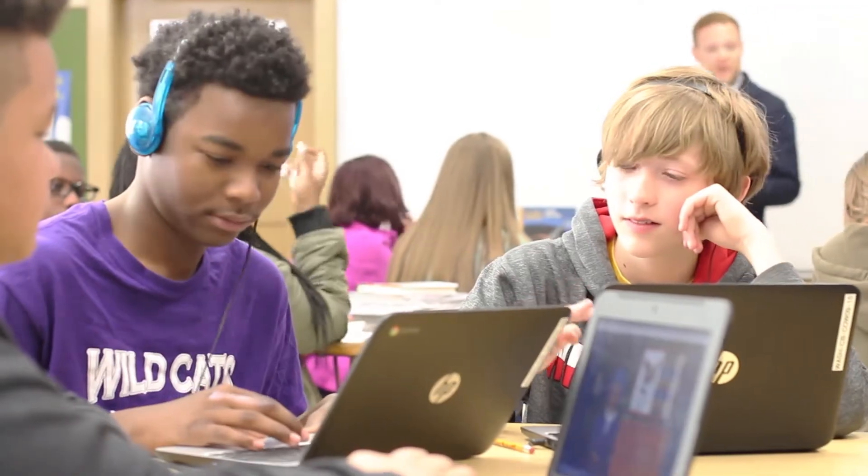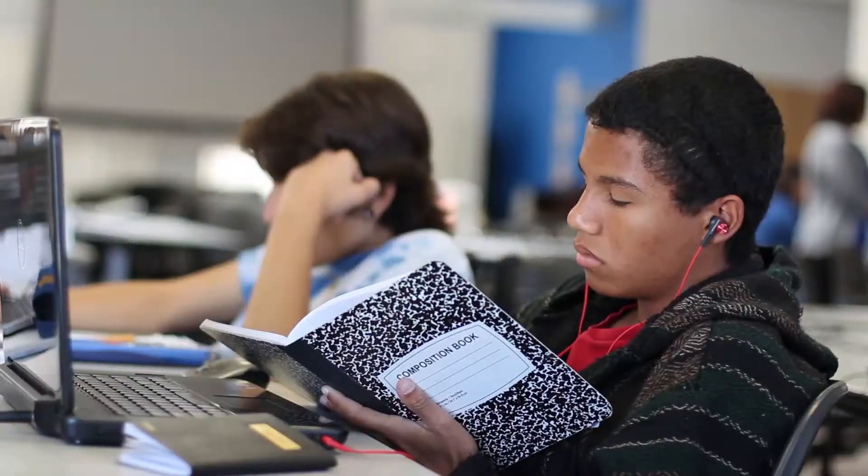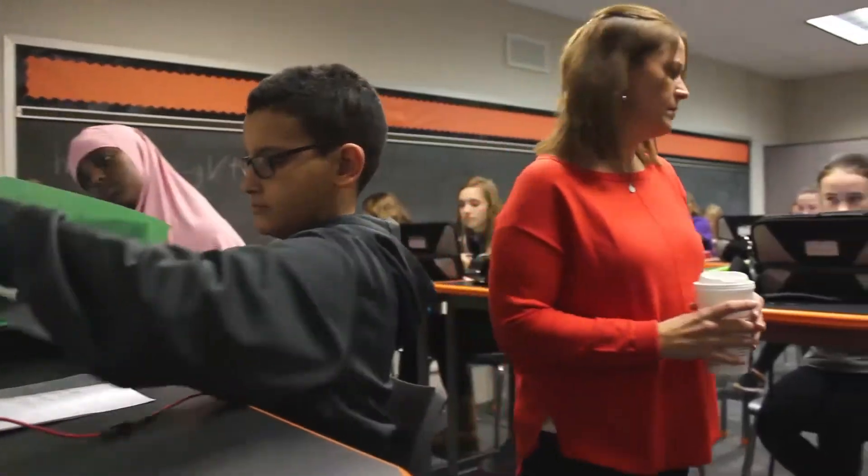I teach something in class, and I need a product that helps me differentiate, that helps me get to every kid in my classroom — not just one set of kids, but all the kids. How do I get them what they need when they need it all the time, when they all need different things?